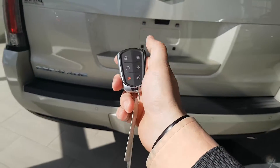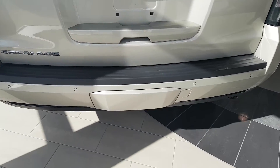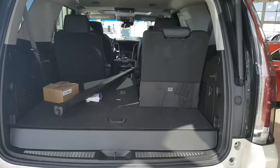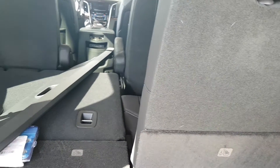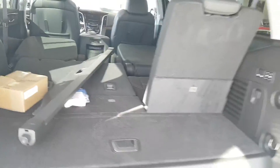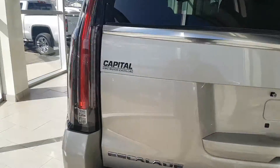The Escalade also has passive entry on the doors as well as on the back liftgate. All you do is give it two little kicks and it opens up — great if you've got hockey bags or groceries and your hands are full. It has power fold second and third row seats, so you can see these seats fold right flat into the floor. The liftgate is also programmable so you can set the opening height.